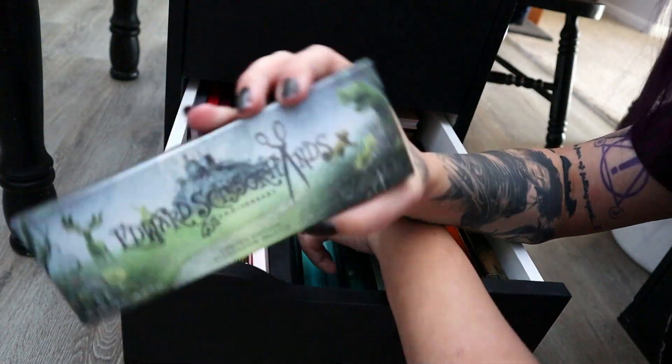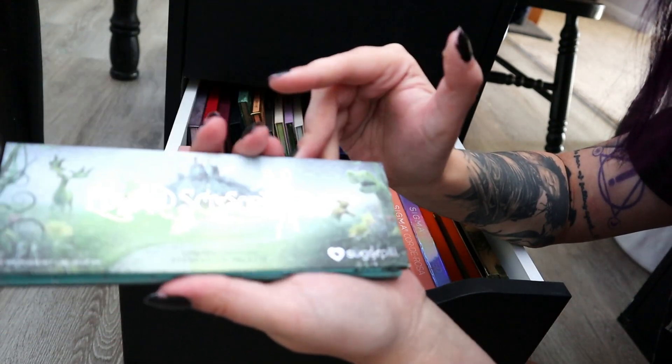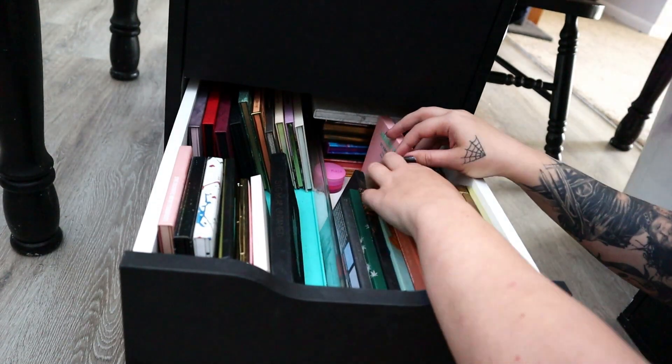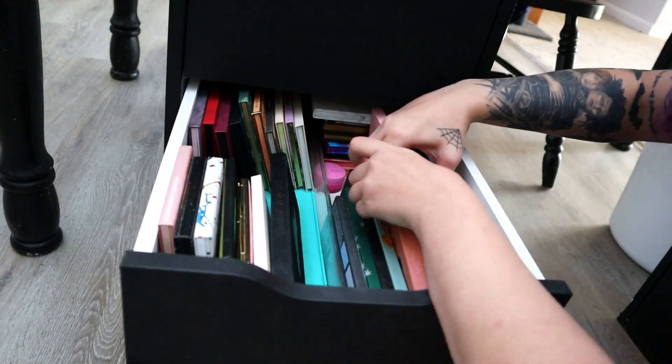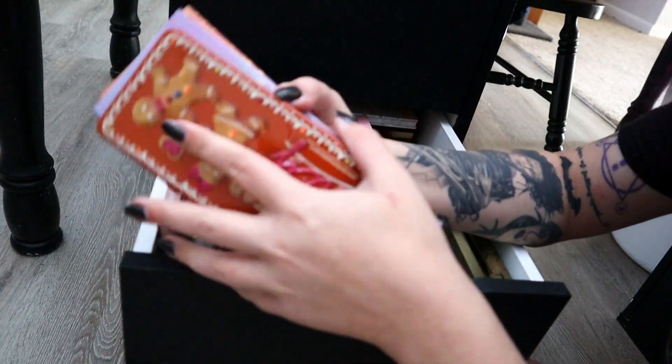I'm of course never in a million years going to be decluttering my Edward Scissorhands palette from Sugarpill. I love Edward Scissorhands, so I'm keeping that forever. It was like my first high end eyeshadow palette and I don't care how little it gets — I'm going to keep it. I know I'm opening these backwards, but I guess it doesn't matter.